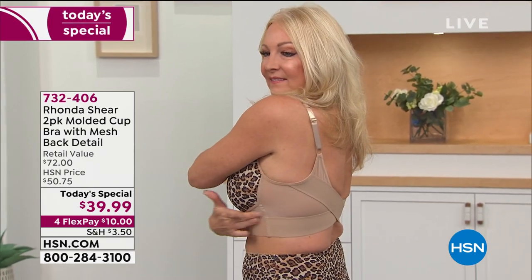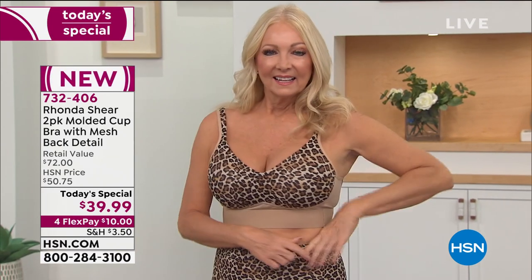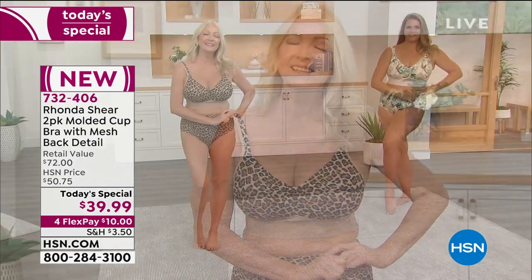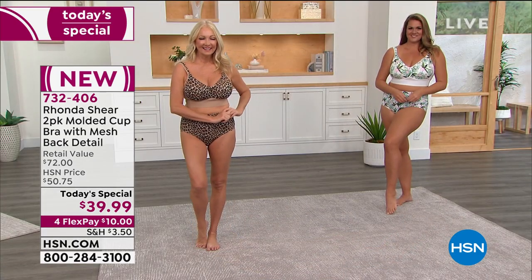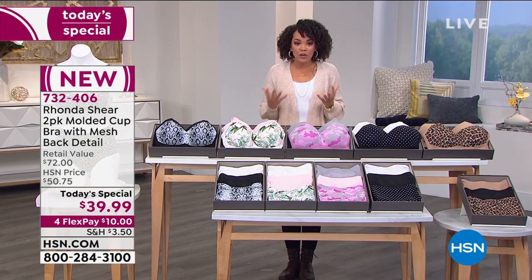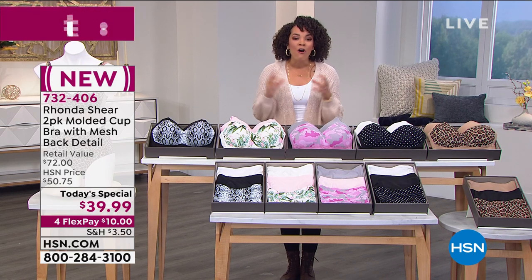This Today's Special is on fire as we look at Regina in that beautiful leopard. Since we launched our Today's Special with Rhonda Shear, more than 18,000 of these are out the door. Everyone this morning is getting two bras with that molded cup that's going to lift you, give you that support that you need — two bras for under $40.